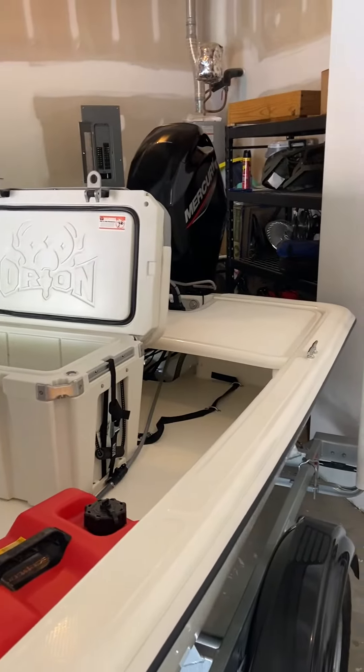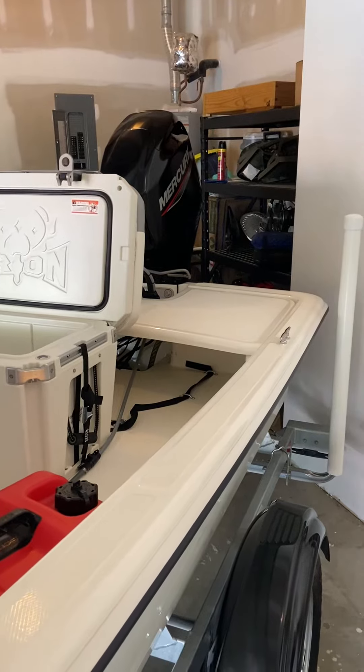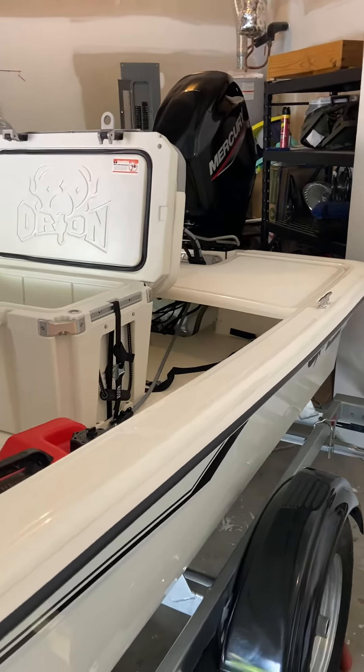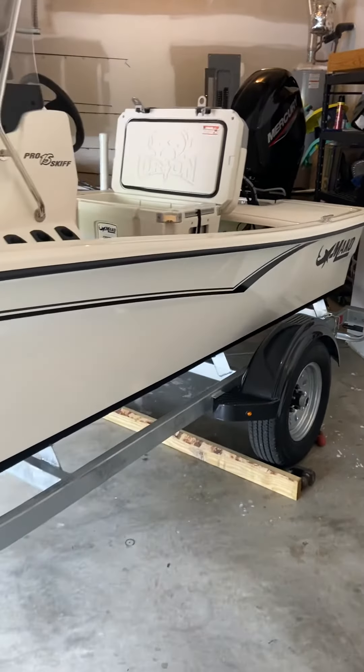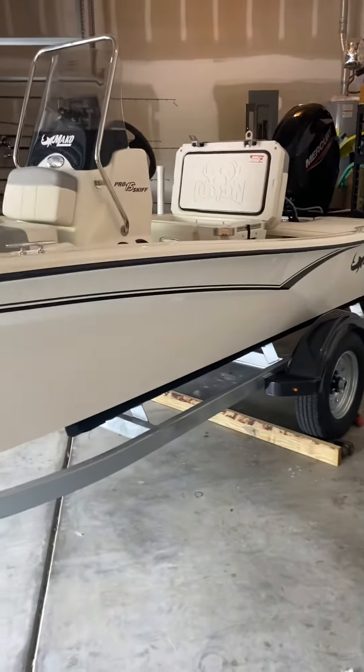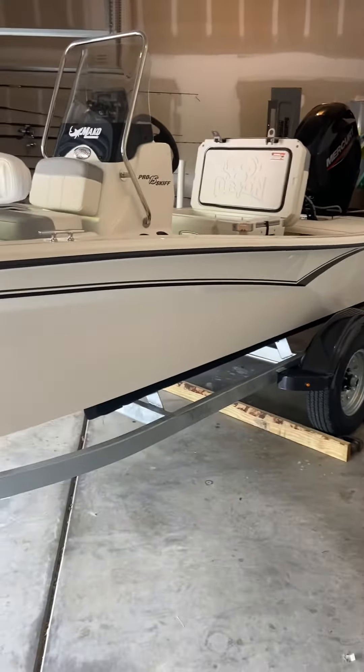The most important thing — I'm very happy with this boat because I can put it in my garage. I live in a new modern house, and the HOA doesn't allow me to put the boat outside in the driveway.